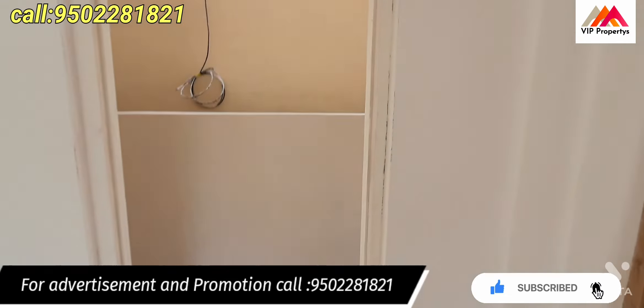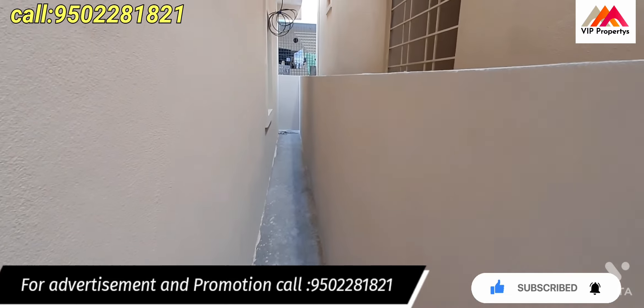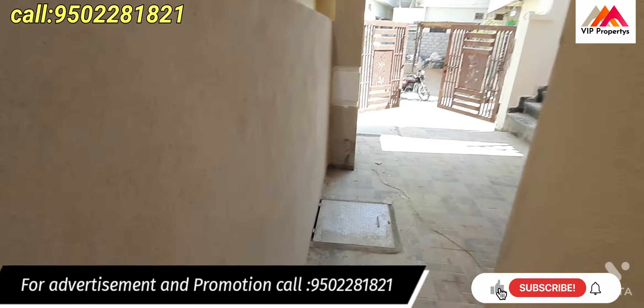I'll show you everything here. Links are inside the description. Please subscribe and like this video.